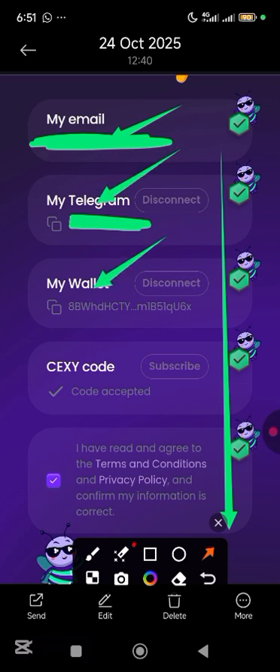For those people that made a mistake with their wallet, all you need to do is come over to this point here and tap on disconnect. Once you tap on disconnect, your wallet is going to be disconnected. Then ensure you go to the video description — I'm going to put the link to the video where you can connect your wallet with Phantom.